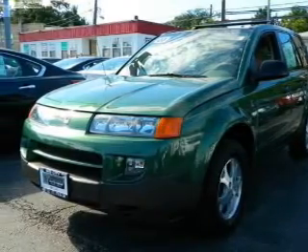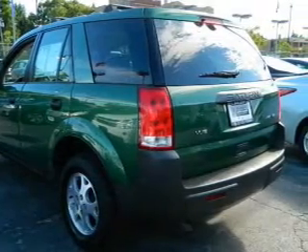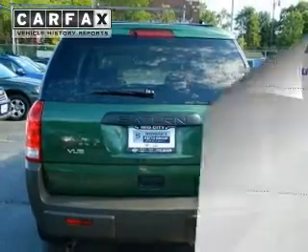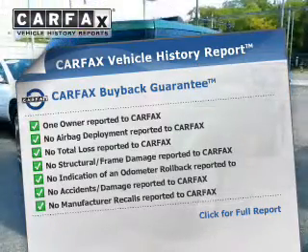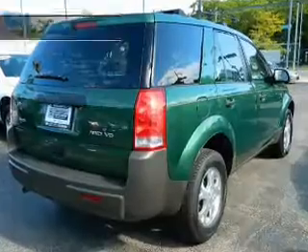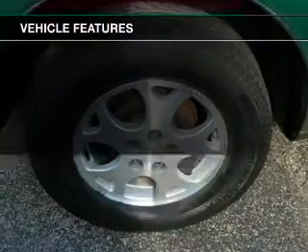The powertrain includes all-wheel drive with a reliable six-cylinder engine, driven by a five-speed automatic transmission. An included Carfax Vehicle History Report allows you to purchase with confidence and the knowledge that your buy was a smart choice. With these notable features, you won't want to miss out on the opportunity to own this amazing ride.